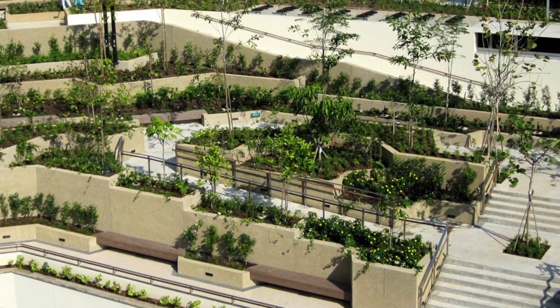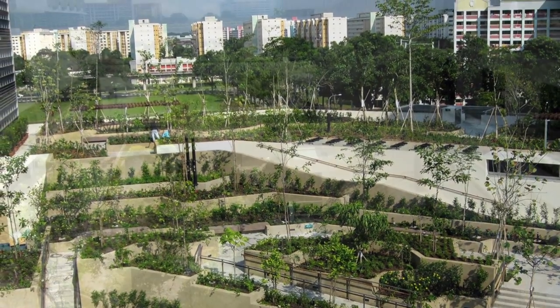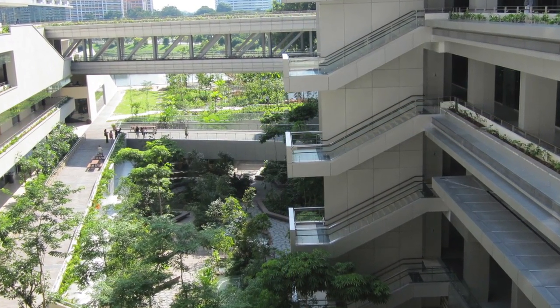Designed with three building blocks overlooking a central courtyard, they are adjacent to eight roof gardens, five levels of corridor planters, 81 balcony planter boxes, and vertical gardens.